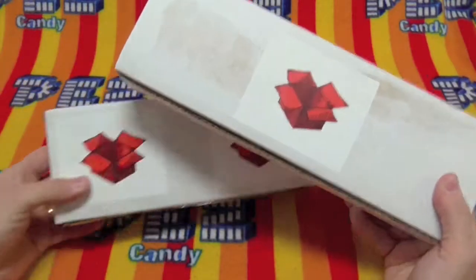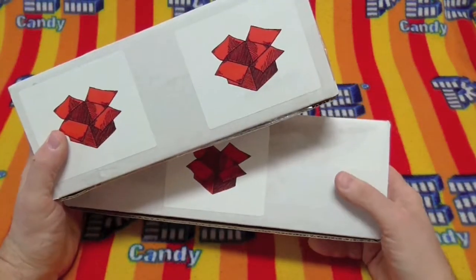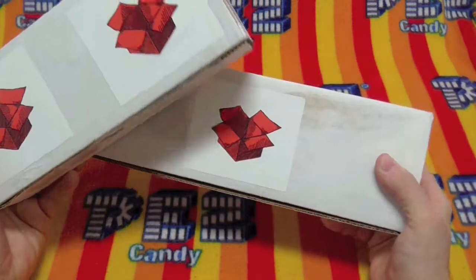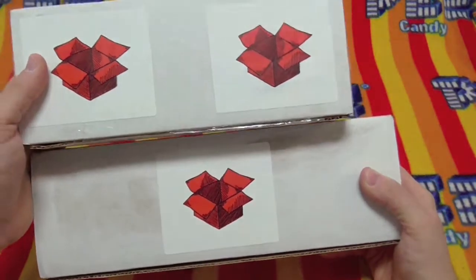Hello Pezzers! This is a 2-for-1 today. This box is light and this box is very heavy. What's in them? Let's find out, shall we?